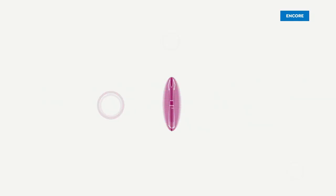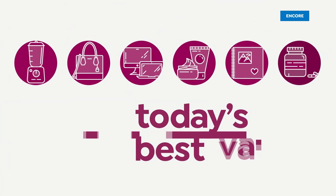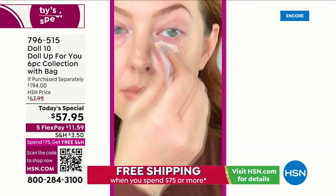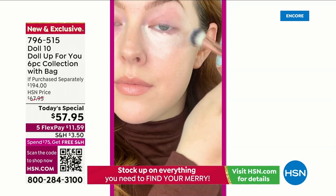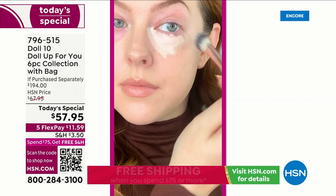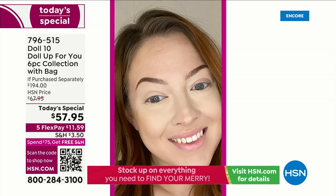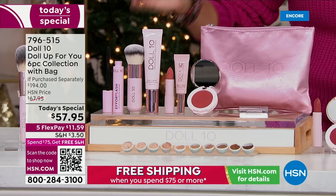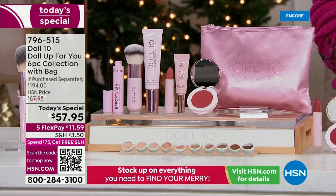Today's Special is huge — everything you need to get dolled up, clean beauty certified. It's the perfect combo of skincare and cosmetics in one. You get immediate coverage and color while smoothing out the look of lines and wrinkles, and over time those skincare ingredients get to work for you. It's a $194 value for $11.59 on FlexPay — about 71% off today.